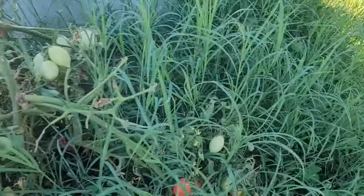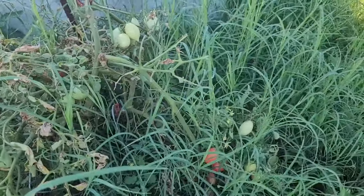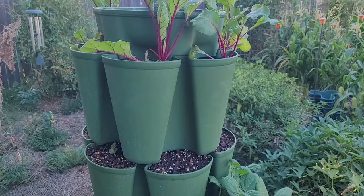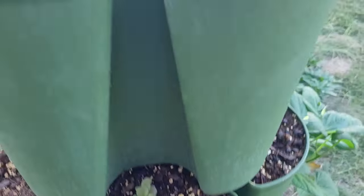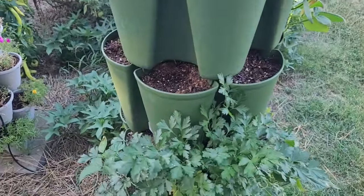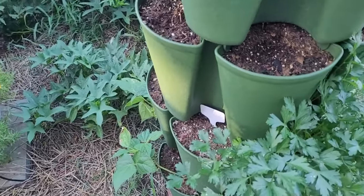The Bermuda grass is taking over this whole area — I need to just pull some of these plants and take the weed eater to it. The heat killed a lot of the seedlings that I had planted in the green stock planter. A few of them made it — there's some lettuce there, some beets at the top, some parsley and some beans. I think that's about it.